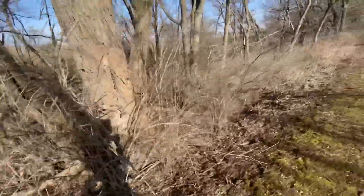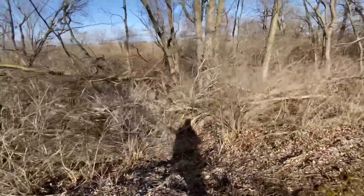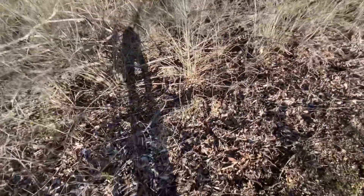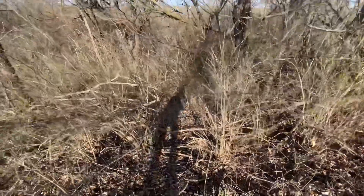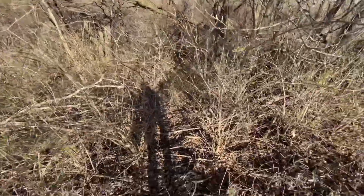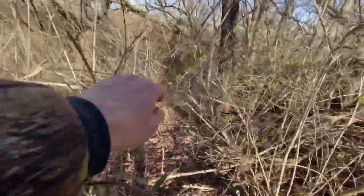Looks like a station wagon of some sort. Could be a hearse. I think my best bet is to kind of walk through these. I'm trying not to get any ticks on me. I didn't bring any spray — I didn't spray myself because I was just going to be in the water and then just carry it back to the car.